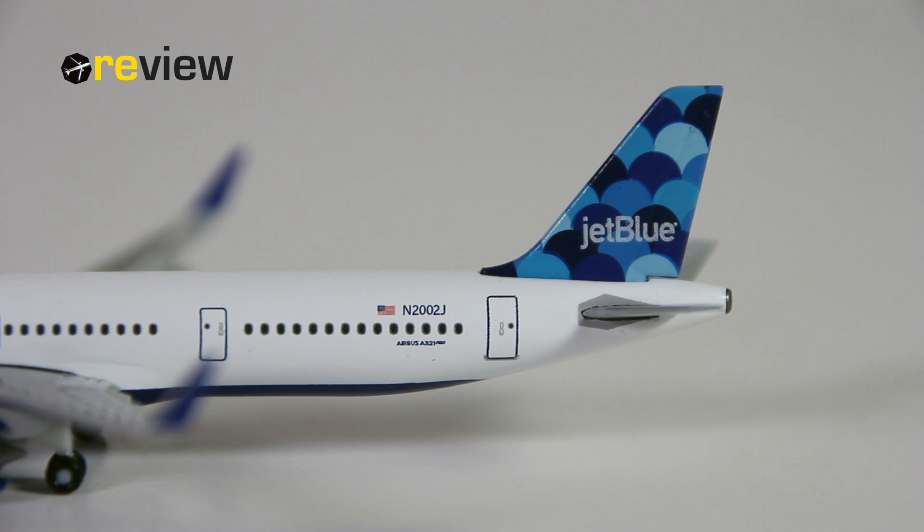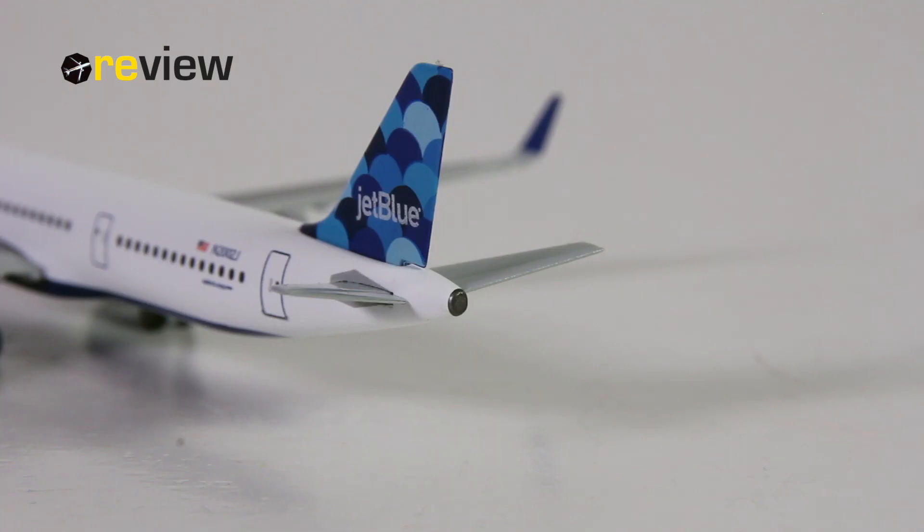We start off with the tail section, where on the vertical stabilizer we find the JetBlue branding on top of the Balloons design. JetBlue does quite a few designs and they always interchange them on their aircraft. On the fuselage, we then find the flag of the United States of America, the full registration code of the aircraft, the aircraft type specification, and at the very tail we also have a little bit of detailing around the APU exhaust.